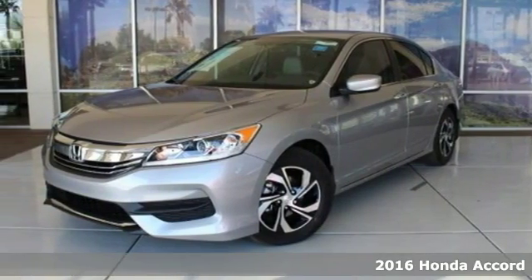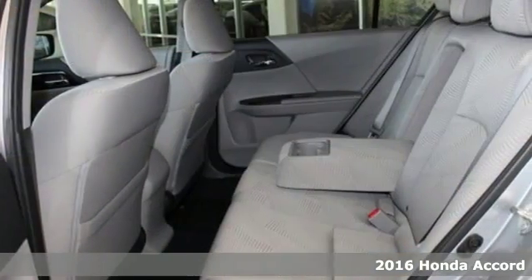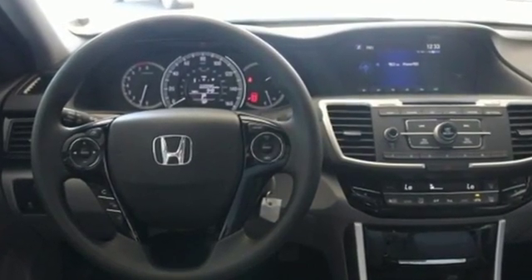It's a 2016 Honda Accord. The updated styling is dignified, exquisite, and will prompt double takes each and every day. The refined look includes elegant redesigned rear taillights and a restyled front end that suggest a much higher priced vehicle.